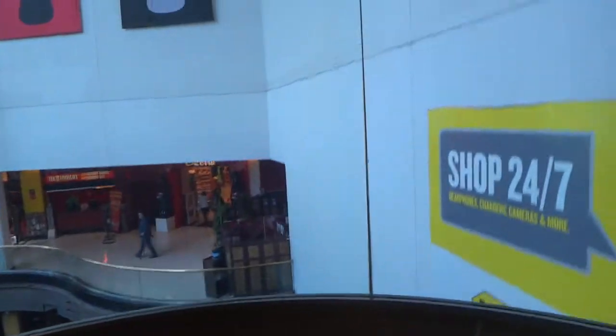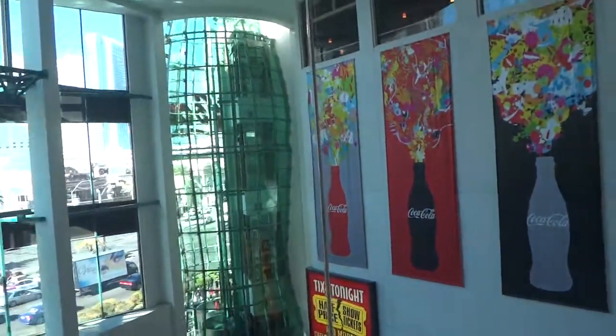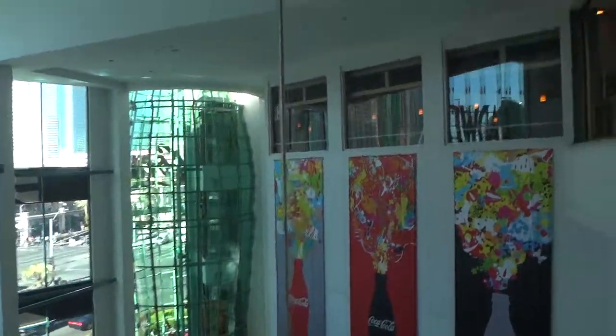Now look out here. Oh my gosh. Wow. Wow, scenic elevator.